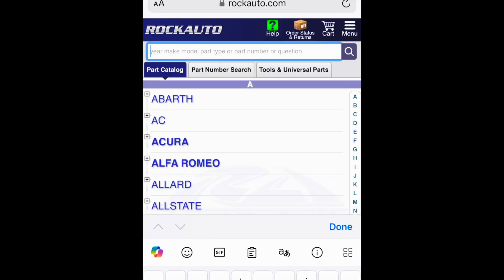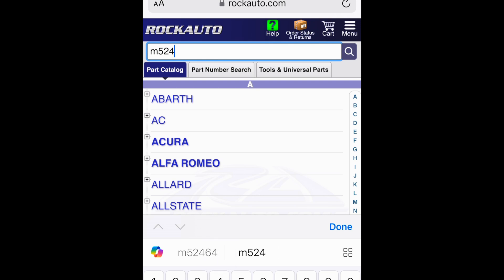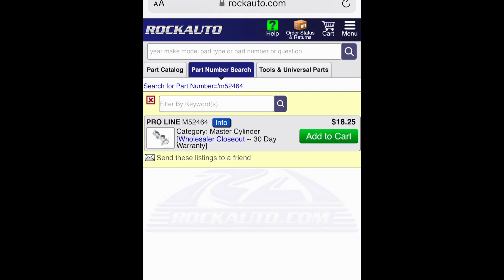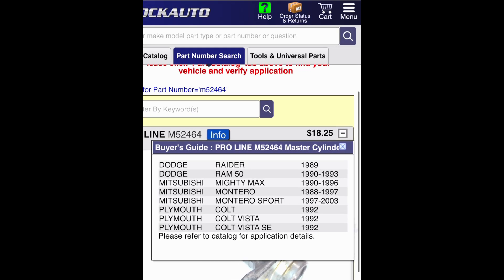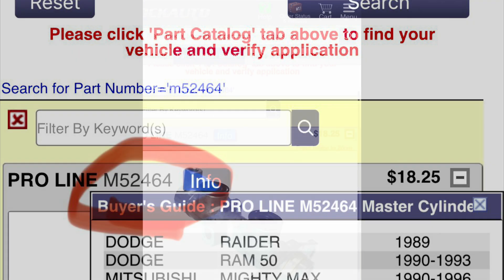I had bought this months ago and I didn't remember what model it was for. If you don't know, Rock Auto has some pretty cool features. You can type in your part number — M52464 — into the search bar, which pulls up the master. If you click the part number next to the info button twice, that'll bring up a list of other vehicles that share that same part. Pretty cool feature if you have a part that works but you're not sure what it's from.